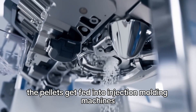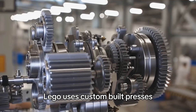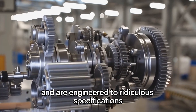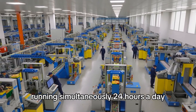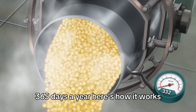The pellets get fed into injection molding machines. These aren't normal industrial machines — Lego uses custom-built presses that cost millions of dollars each and are engineered to ridiculous specifications. Each factory has hundreds of these machines running simultaneously, 24 hours a day, 365 days a year.